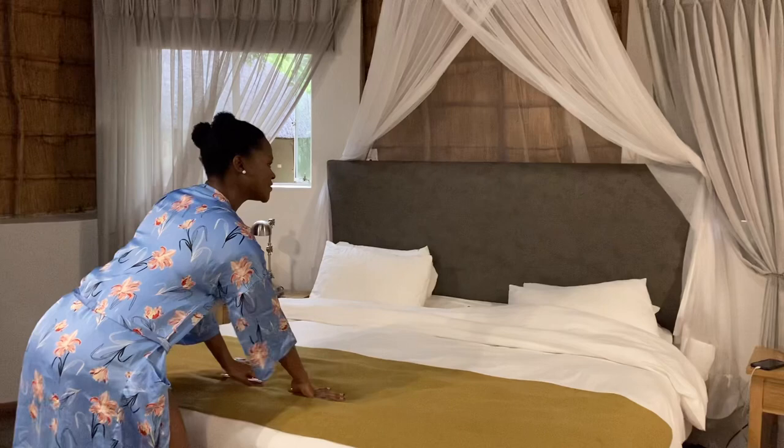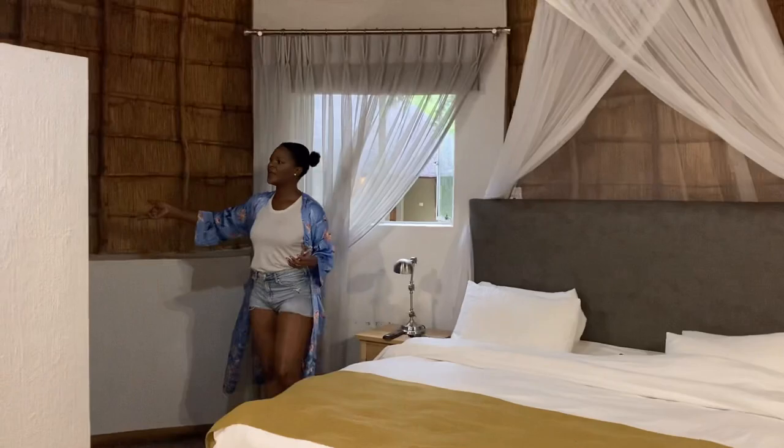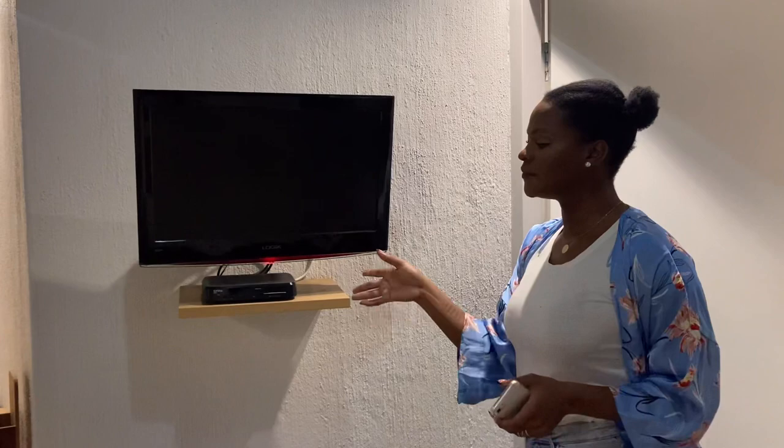This is actually a twin bed — you can either separate them or keep them together. It has lamps on both sides. On this side we have a mini closet where you can put your clothes. It has a small TV with access to a couple of channels on DSTV. Follow me, I'll show you the bathroom — it's very cute.